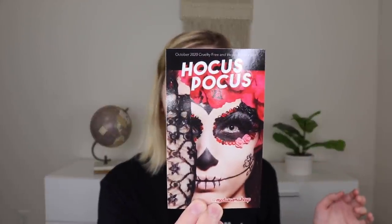I know a lot of you love the makeup subscriptions I receive on this channel. This box is $18.95 a month and comes with four full-size makeup and beauty products that are cruelty-free and vegan. They ship internationally too. This is the October box and this month's theme is Hocus Pocus, which is super fun.